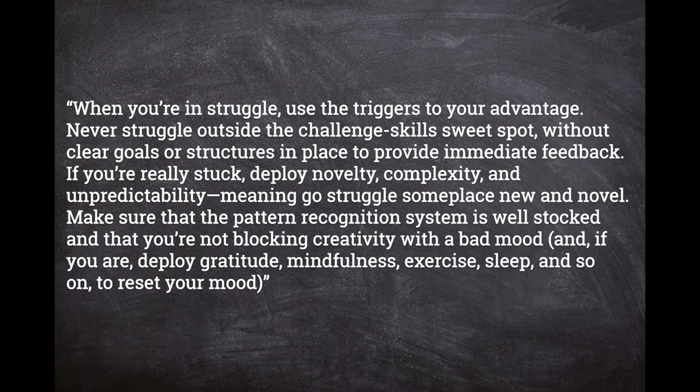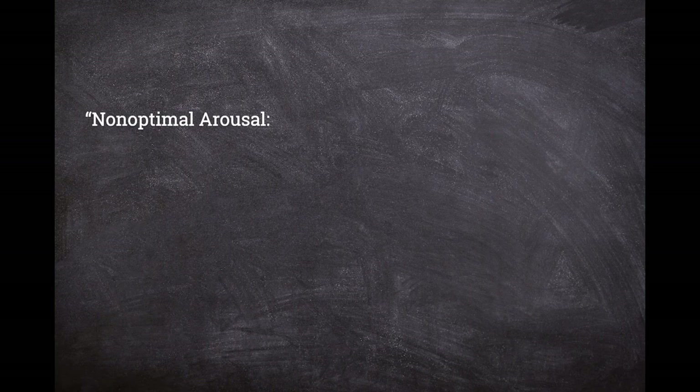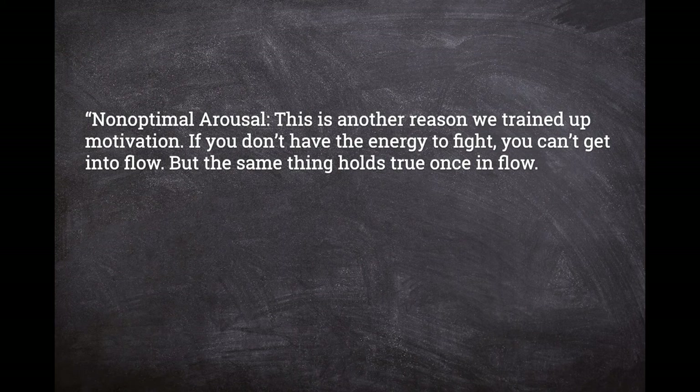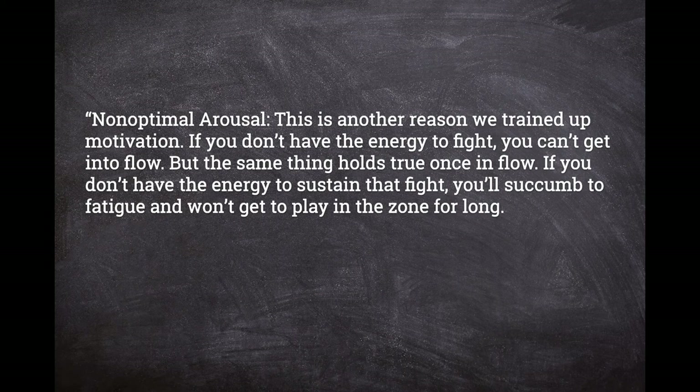"Non-optimal arousal — this is another reason we've trained up motivation. If you don't have the energy to fight, you can't get into flow. But the same thing holds true once in flow: if you don't have the energy to sustain that fight, you succumb to fatigue and won't get to play in the zone for long. This is also why nutrition, active recovery, sleep hygiene, and regular exercise matters — all give you the best chance of optimal arousal in every situation."